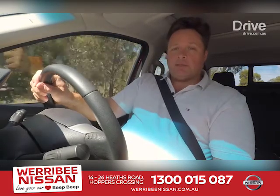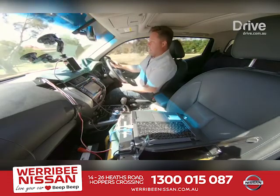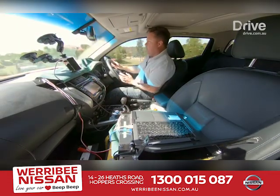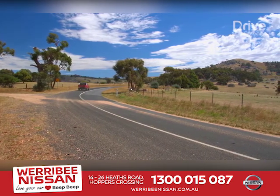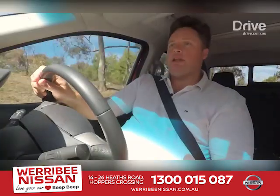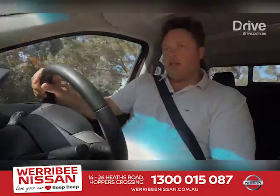Well, it's certainly made a step in the right direction. Owners of a current Navara will still recognise this car when they step into it, but if they drive around with a big load in the back a fair bit, they're going to notice huge improvements. It hasn't transformed the Navara, but it's made it a far better thing, particularly if you are carrying a load.